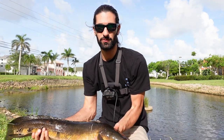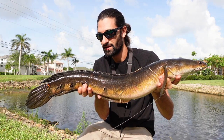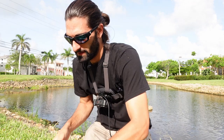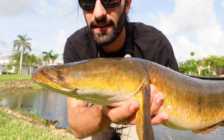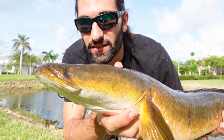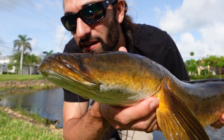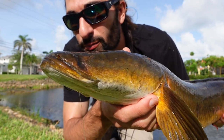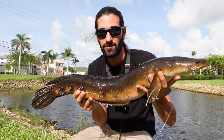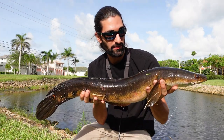So this is a bullseye snakehead — obviously invasive, anybody watching probably knows that. But check out what I just noticed: he's missing an eye. It's a one-eyed bullseye snakehead. It looks like it's almost from birth — if he was really young when he lost it, maybe it would heal that well. This is my first snakehead ever, so for a first snakehead, that's pretty good. We do get them here in Naples.